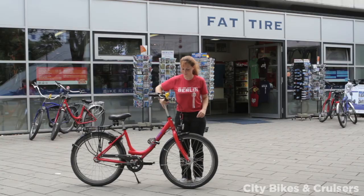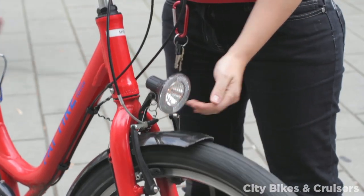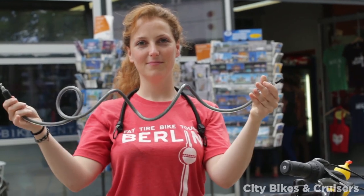If you are renting the bikes overnight, there is a generator in the front wheel which powers the lights and it'll automatically come on as you ride. In our shop we have bungee cords, helmets, and locks available if you need them.